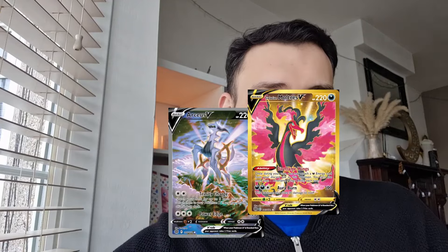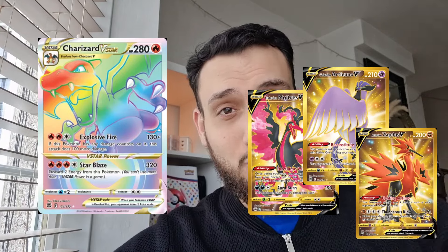Brilliant Stars is a great set. There are a lot of alt arts — the Charizard, the Umbreon, the RCs, the Legendary Birds — so many amazing cards within the set. And then you've got the Charizard Rainbow Rare. People are going to look back at these cards very favorably and regret not picking them up now.